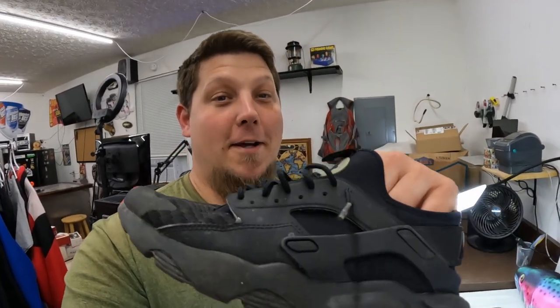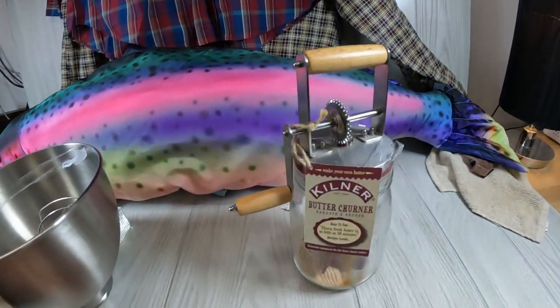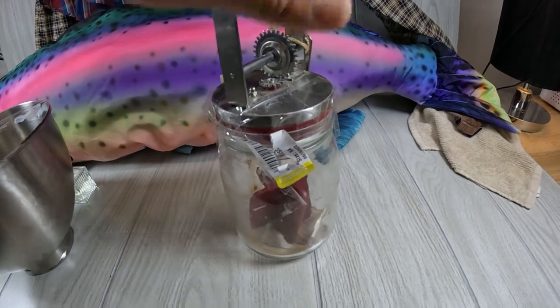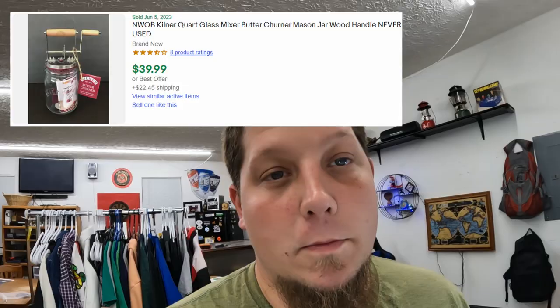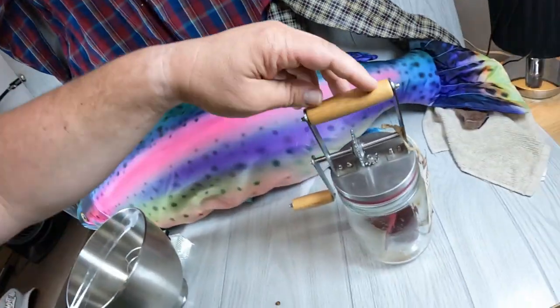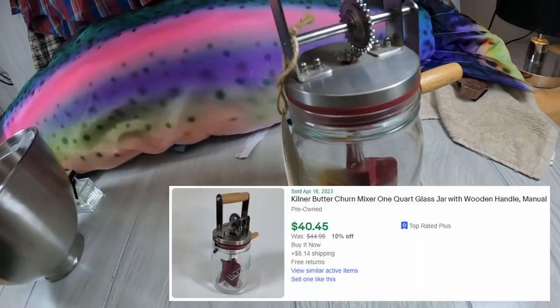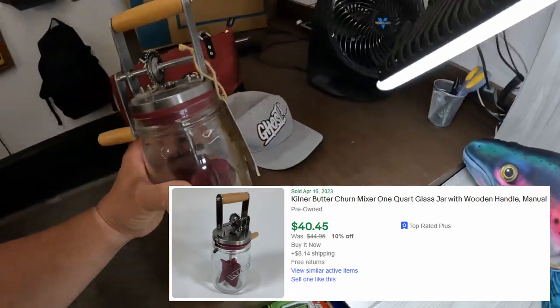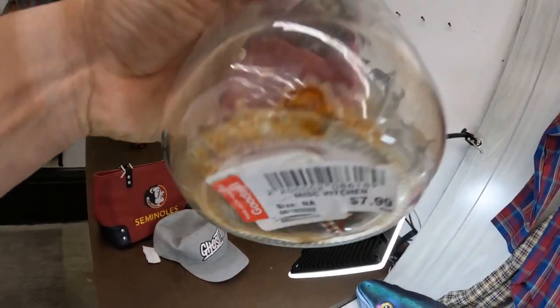Don't make this mistake and pick up shoes without checking them first. Next thing we got is this Kilner Butter Churner. I took a second to look inside and make sure everything was good since they had it all taped up at the Goodwill. Looks like everything's good to go, it just needs a good cleaning. Still got the little tag with it, and I paid $7.99 for the Butter Churner.